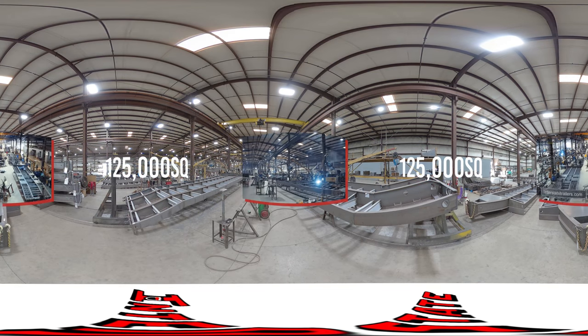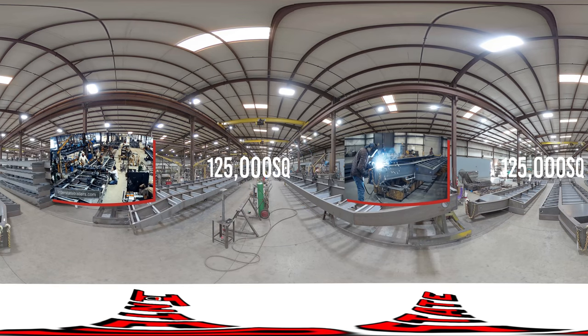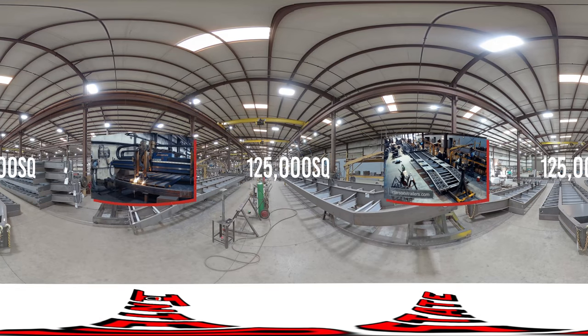Interstate's Manufacturing Facility is 125,000 square feet housed under one roof with four dedicated assembly lines.